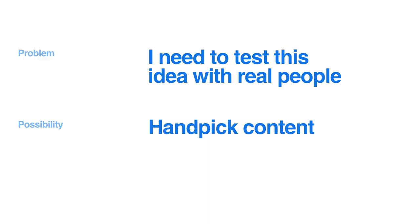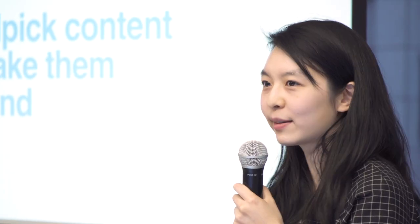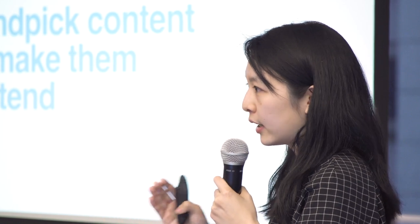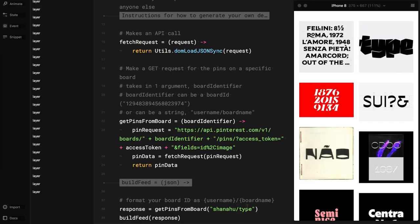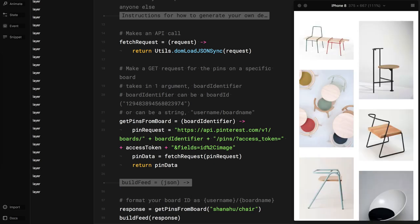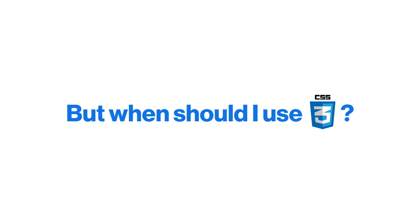A third problem: testing the idea with real people. You could handpick content for each person, or make them pretend they're interested in generic content — but that introduces gaps in your testing. Instead, use Framer with data for qualitative research. In this example, as I change the board name, it generates pins from my actual public boards. When you bring people in for user testing, you can access their public pins and test designs in a way that feels real for them, uncovering issues you might not find otherwise.